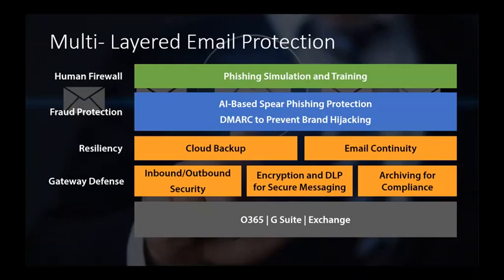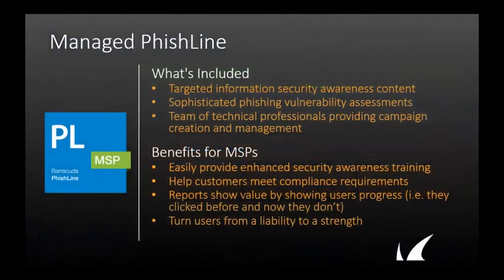Barracuda MSP doesn't just offer a basic email protection solution — we offer a range of products to protect the various segments of the entire email ecosystem. Let's begin with PhishLine, which is a managed PhishLine solution. Our security and end-user awareness training and phishing simulation service helps you discover your customer's vulnerabilities. Many regulations today, such as HIPAA, FINRA, and PCI, require businesses to provide security awareness training to their employees, and this service makes it easy to help your customers meet those requirements. We manage everything for you — managed PhishLine is available without additional work for you and your technicians. Our dedicated team sets up and sends out security campaigns every month directly to your end users, and you send regular white-label reports to share with customers.